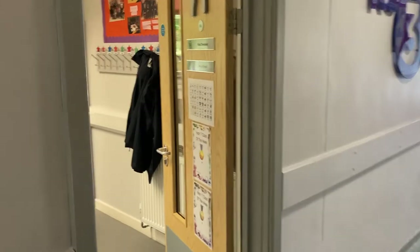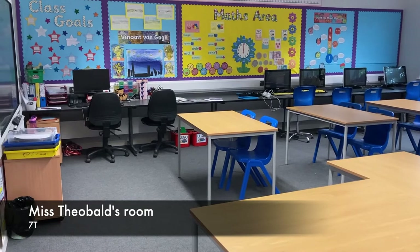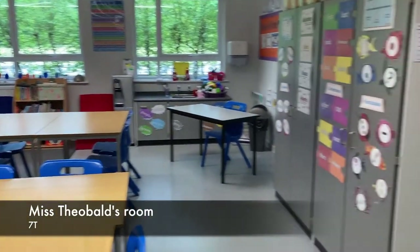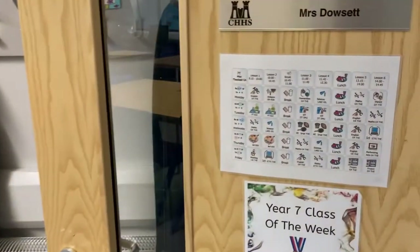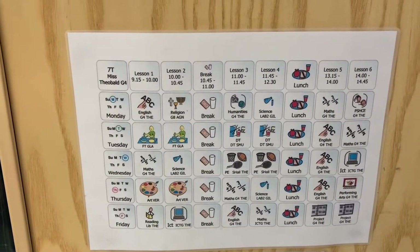If we go across the hall, this is 7T's room — Miss Theobald's classroom. You can see there's lots of visuals in here, computers again. There are pegs there that you'll hang your coats and bags on. All of our classroom doors have your timetable on — this is what your visual timetable will look like.